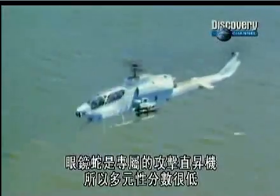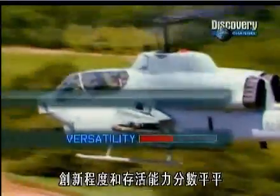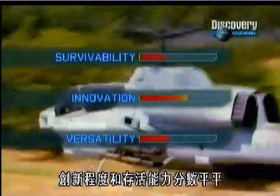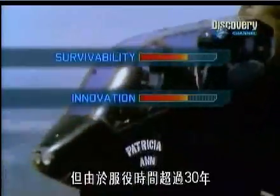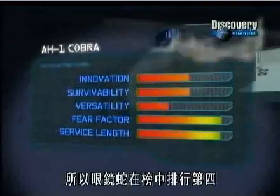As a dedicated attack helicopter, the Cobra scores low in versatility and only average marks for innovation and survivability. But with a service length of over 30 years and a fear factor that's up there with the best of them, the Cobra ranks fourth in our list.